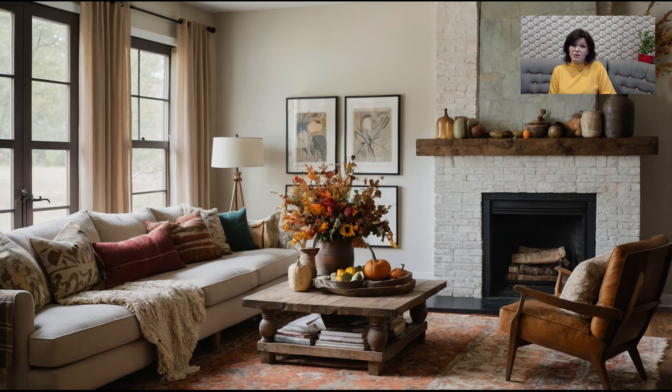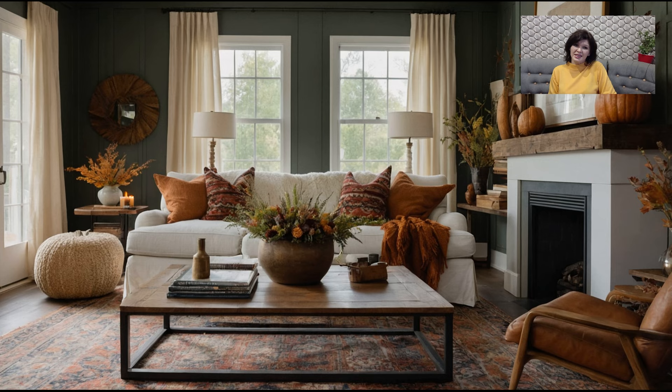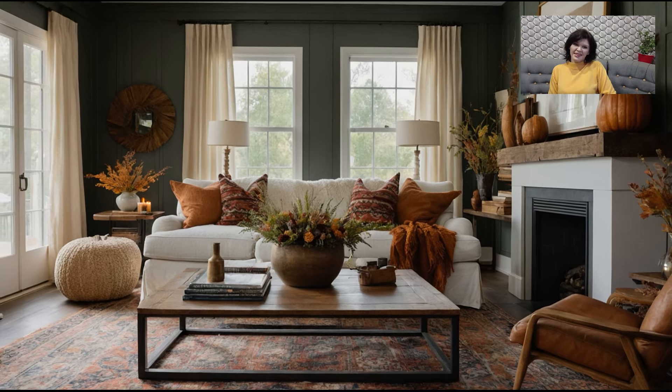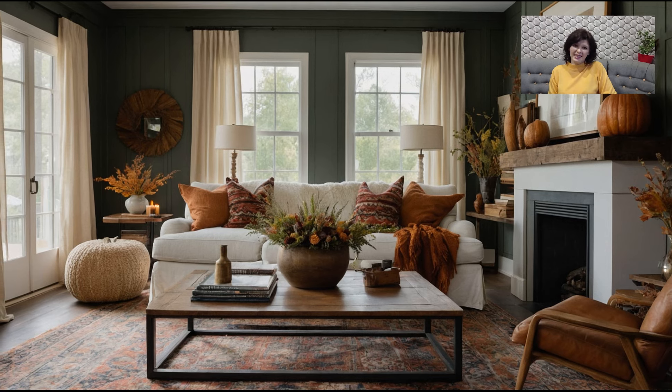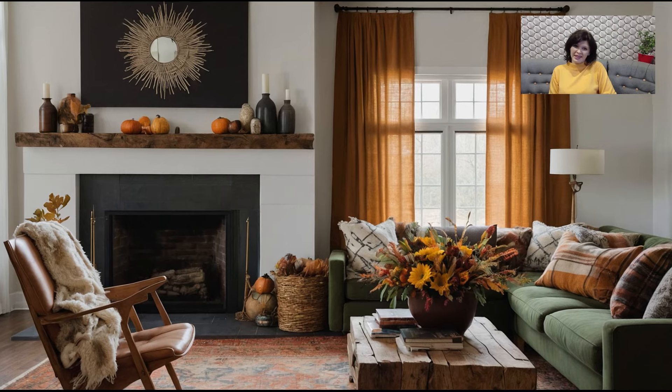Today, I'm thrilled to take you through some simple yet stylish living room decor ideas that will help you transition your home into the perfect autumn retreat. Whether you're looking to refresh your existing decor or completely revamp your space, these tips will inspire you to create a warm and inviting atmosphere that captures the essence of fall 2024.